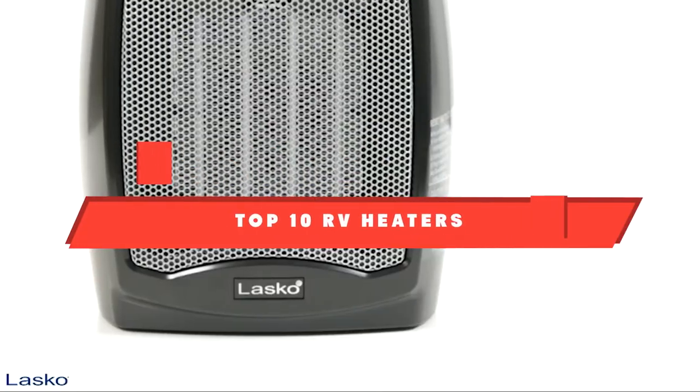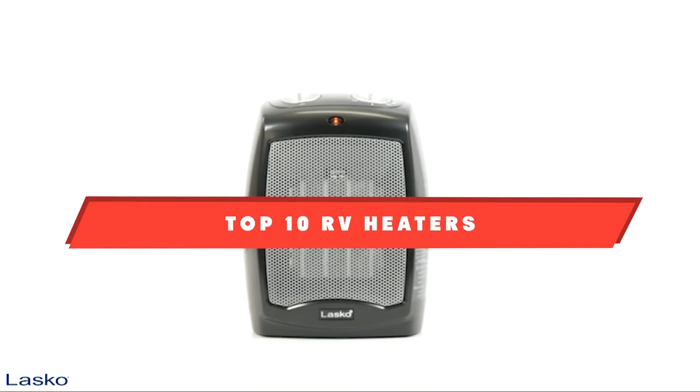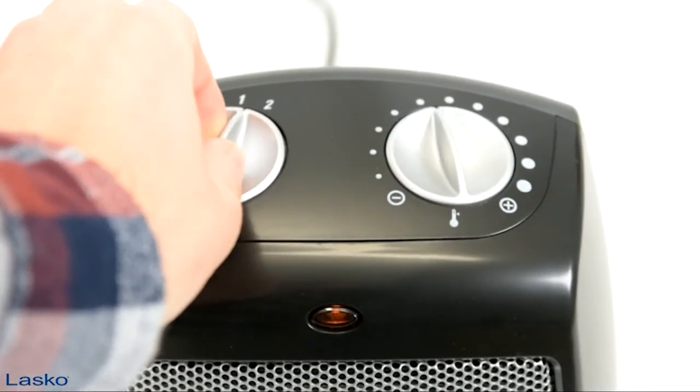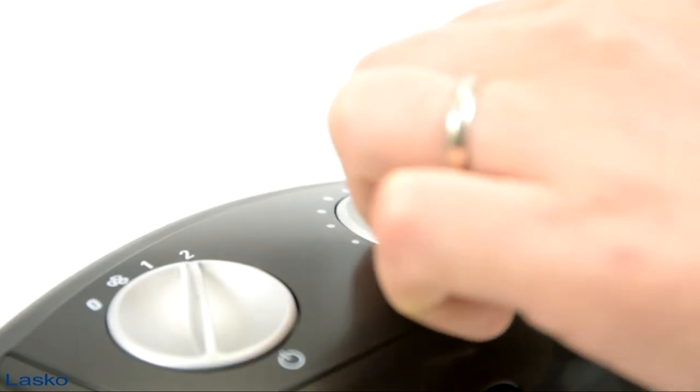If you're looking for the best RV heaters, here's a list you must see. We made this list based on our personal preference and sorted it based on their features, prices, quality, durability, and reputation of the manufacturers. We've also included options for every type of customer. So let's get started.